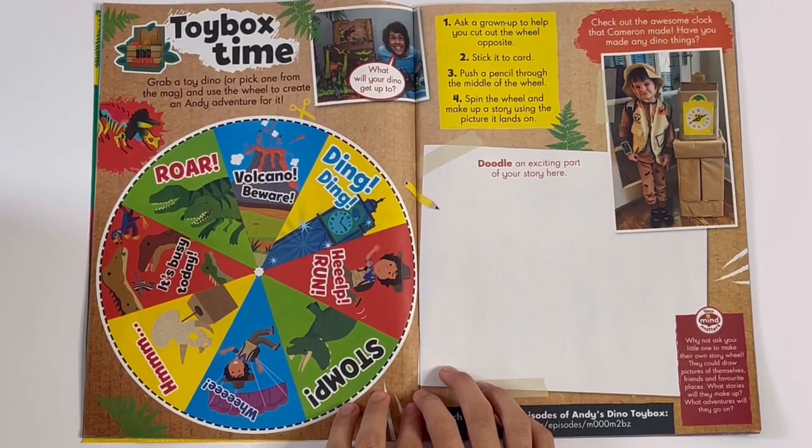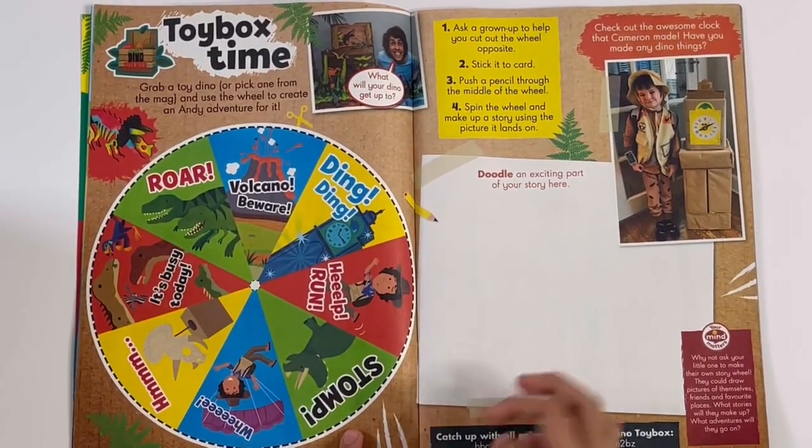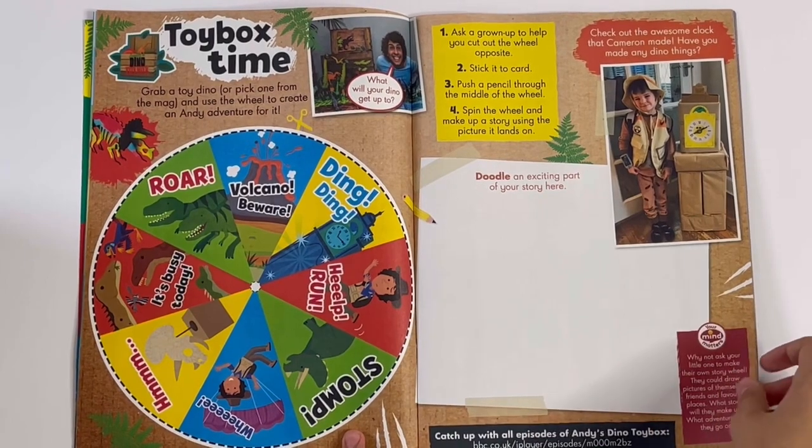Dino toy box time. So you can cut out the spinner, and you can doodle an exciting part for your story.